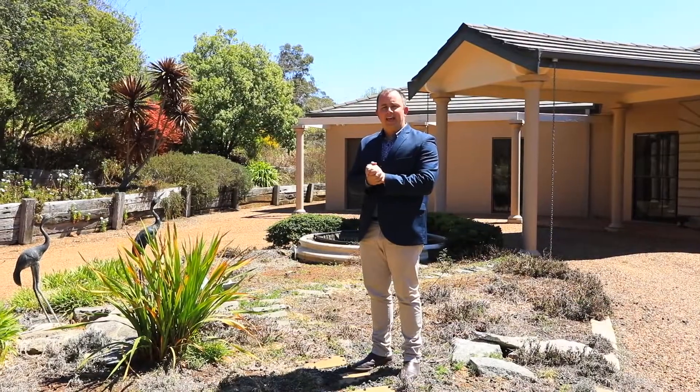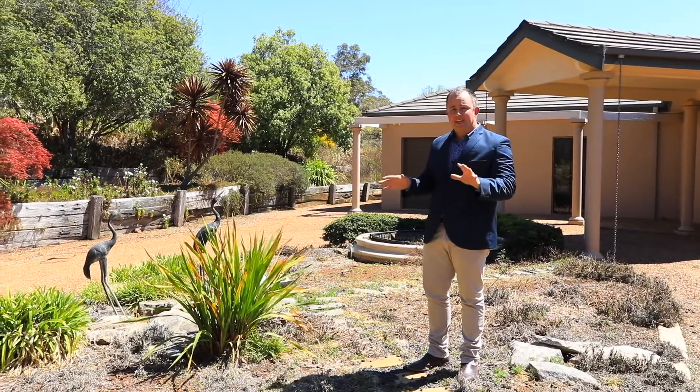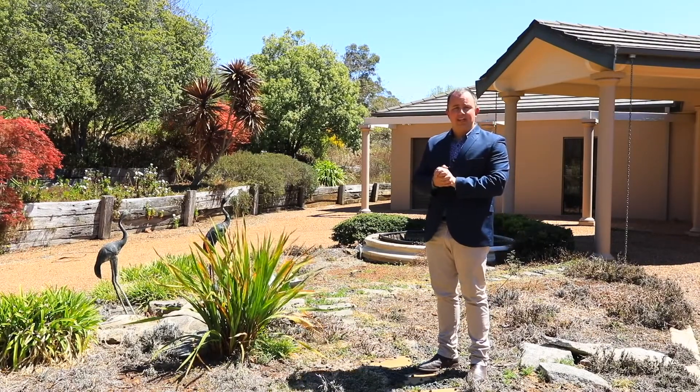I'm Kane Moore from Ray White Armidale, and you are just about to experience one of Armidale's best-kept real estate secrets. Let's go and take a look at 84 Homestead Lane.